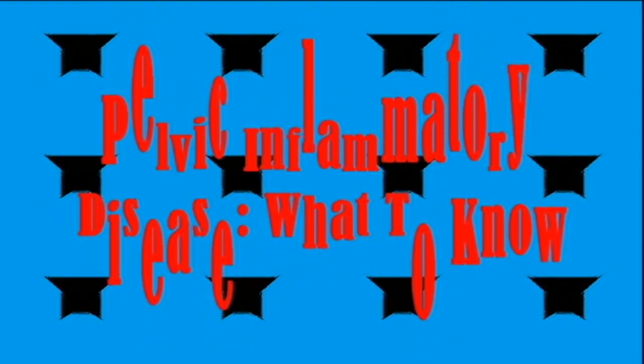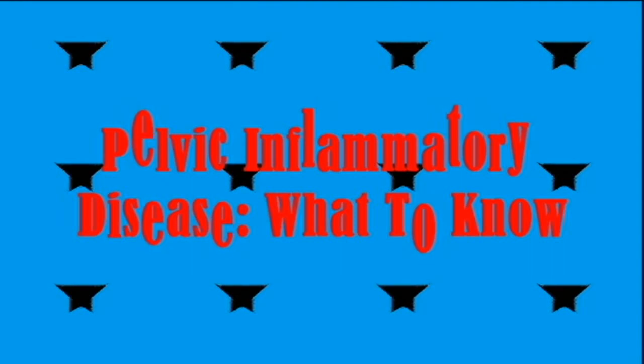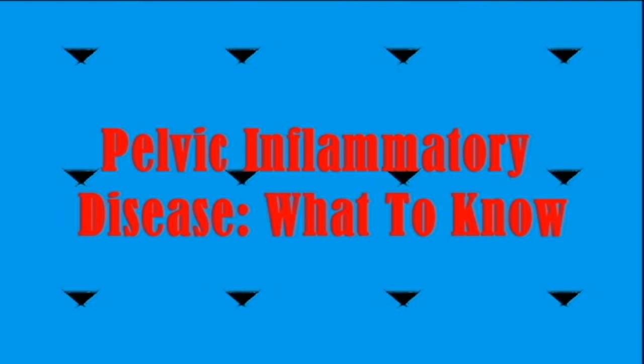Complications include chronic persistent pelvic pain, ectopic pregnancy, and infertility. According to the Centers for Disease Control and Prevention, one in eight women who have had pelvic inflammatory disease or PID have difficulty becoming pregnant. Most cases result from an untreated infection in the vagina or cervix that spreads. Sexually transmitted infections or STIs are a common cause, but it can develop from other causes. Around 800,000 women receive a diagnosis of pelvic inflammatory disease each year in the United States.